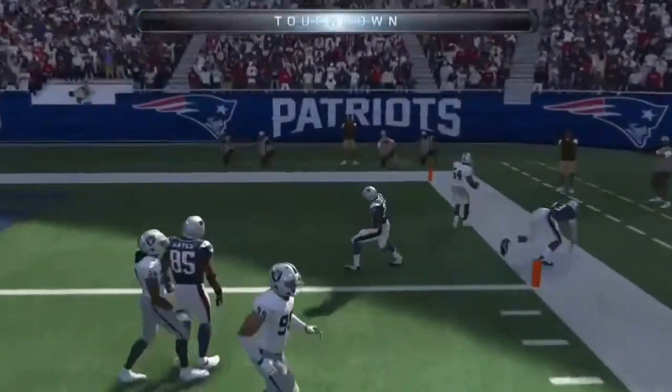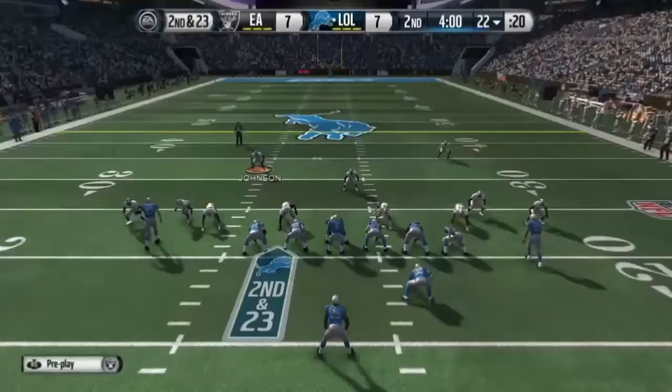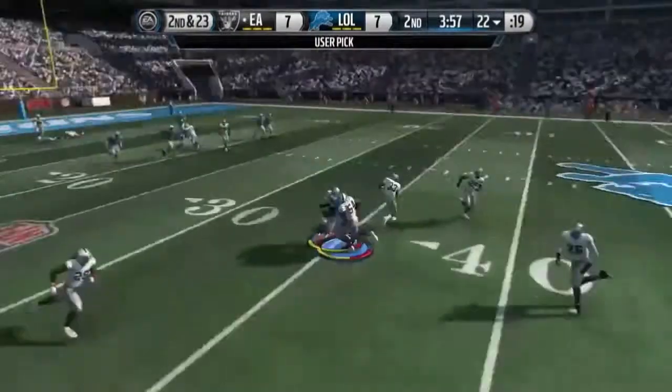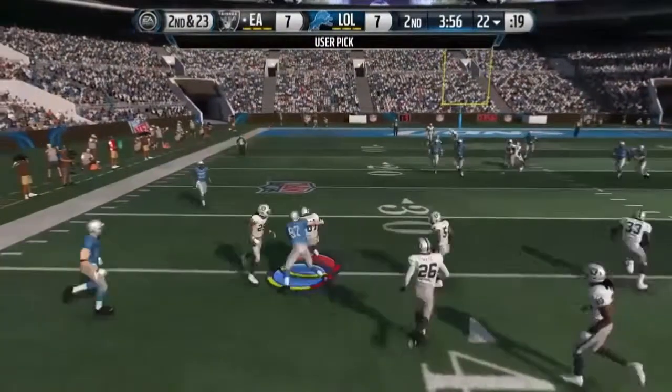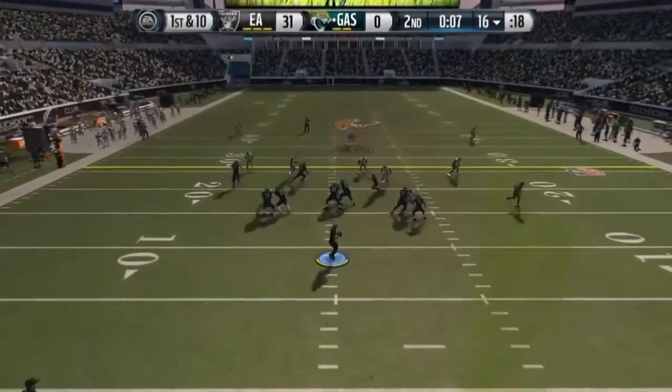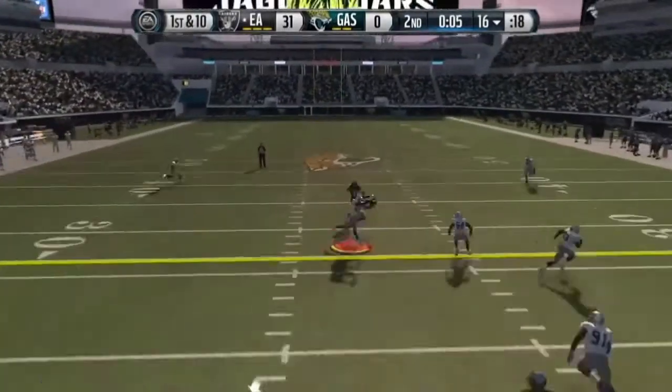It's a touchdown! You've got to love a defense. The defense comes out of the dime. He's looking to the right here. A takeaway! Calvin Johnson takedown. Brees is going to take it from the shotgun. Looking across the middle. Intercepted!